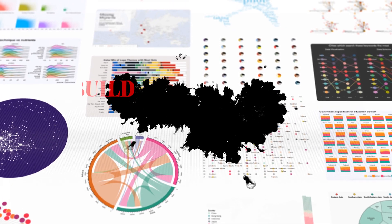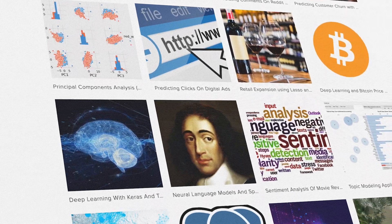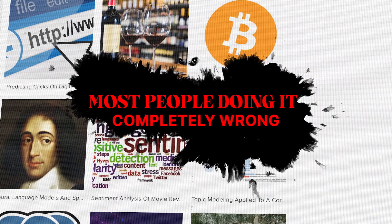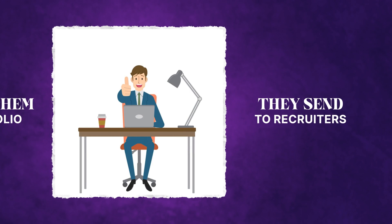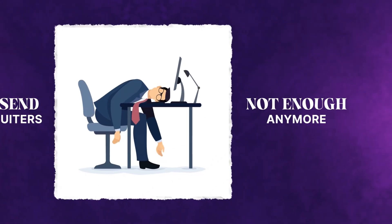I'm going to show you how to build a data science portfolio quickly, one that companies love and that can actually get you hired. Because while a portfolio is incredibly important and one of the most useful things to get a job in data science, most people are doing it completely wrong. They're basically just doing projects, putting them in a portfolio, and sending them to recruiters — and this is not enough anymore. If you do this, you will be lost without a job like so many people right now.